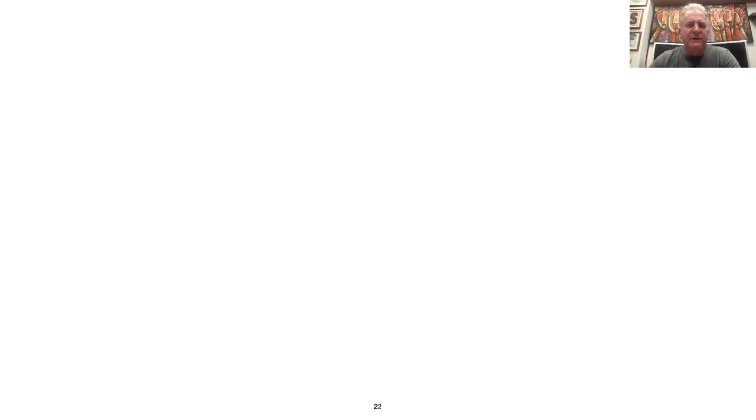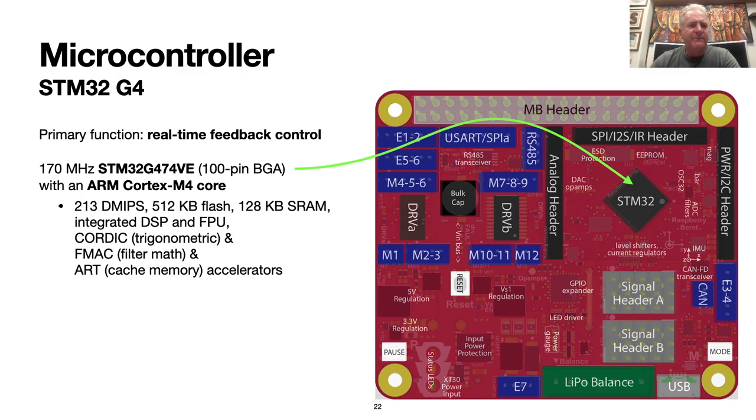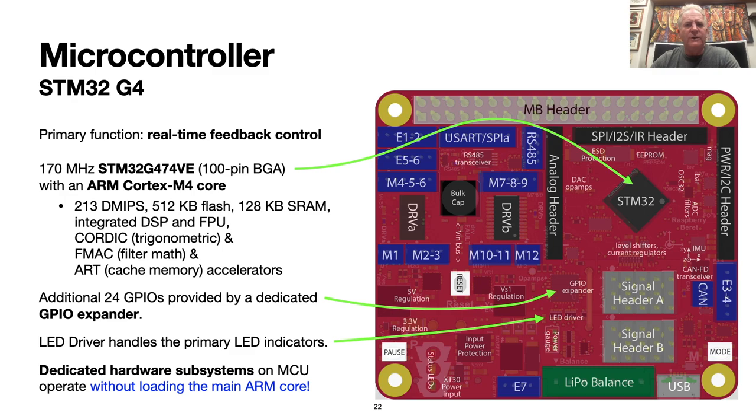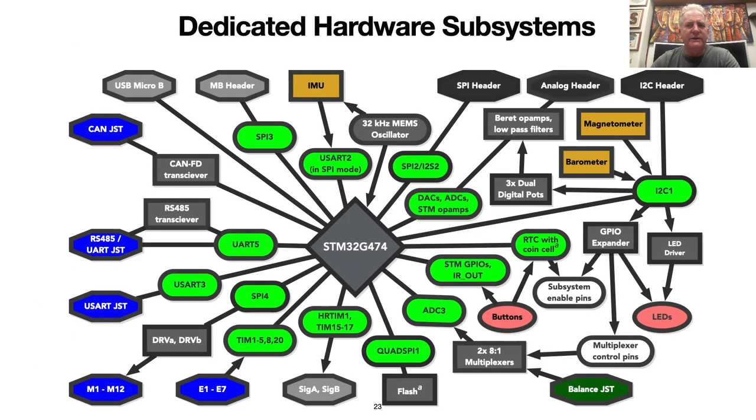The microcontroller used is a 100-pin version of the STM32G4 with 512 kilobytes of flash. This microcontroller has several supplemental hardware units which are very useful in feedback control settings. We used this supplemental functionality on the STM32G4 very thoroughly on the Berets — so much so that we actually didn't even have enough extra digital pins on the MCU after wiring all these modules up to use as GPIOs for random other simple functions on the board. We thus added a GPIO expander to provide 24 more GPIOs, and also included a seven-channel LED driver for the main LED indicators on the board, in addition to several status LEDs hooked directly to various GPIOs.